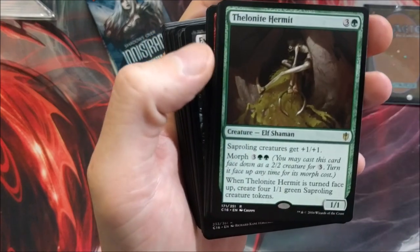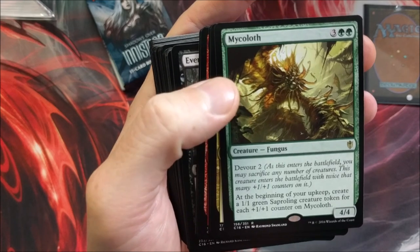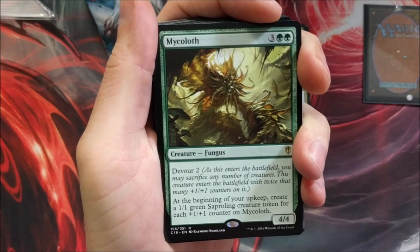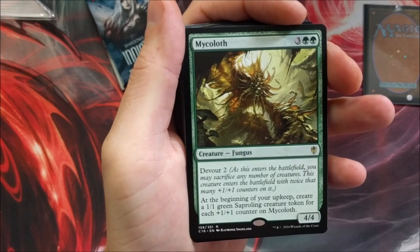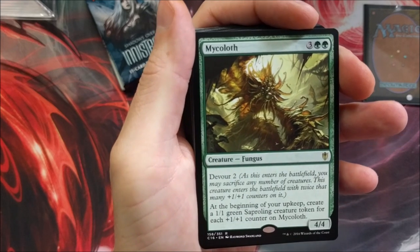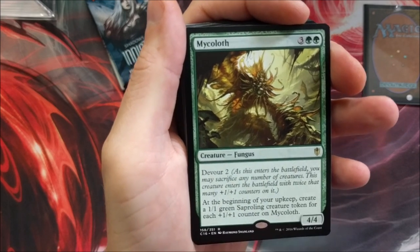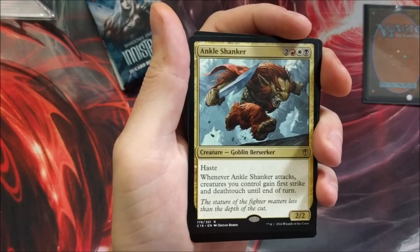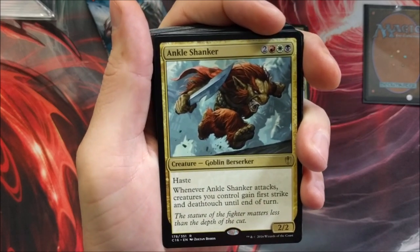Just so many really neat, cool cards. Mycoloth — one of my favorite cards, make a deck around this. Five drop with Devour 2: as it enters you may sacrifice any number of creatures, and it enters with twice that many +1/+1 counters. Then at the beginning of your upkeep, create a 1/1 green Saproling token for each +1/+1 counter on Mycoloth. That is ridiculous — very overpowering once you can get it pulled off. Ankle Shanker — I just like the name of that card. Thunderfoot Baloth, Stalking Vengeance — big old beast. Sunforger.